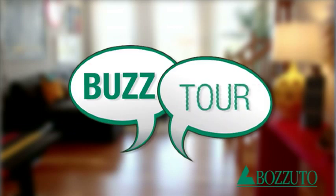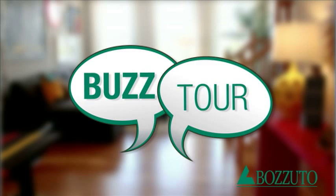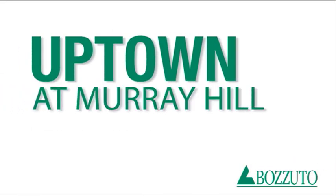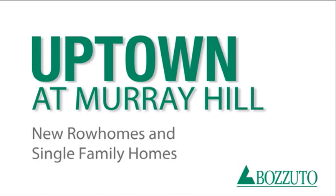Hi, this is Alisha McAfee for Bazoodle Homes as the Bazoodle Buzz Tour rolls on. Today we're touring the Oxford model, now selling in our newest community in Annapolis, Uptown at Murray Hill.